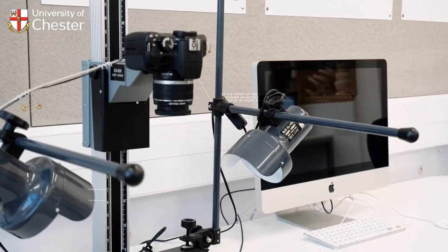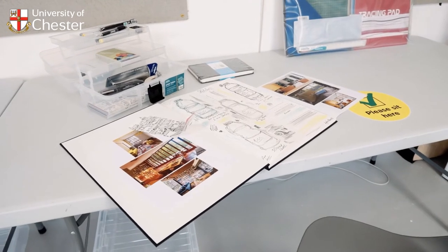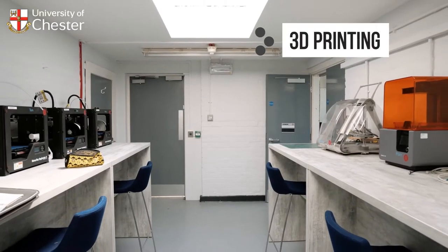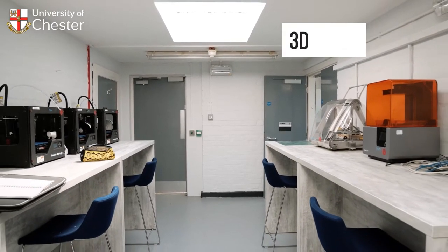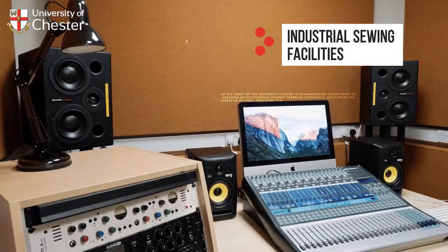Specialist studios and workshop spaces encourage our artists and designers to explore their creativity with both traditional and modern techniques. 3D printing and 360 filming sit alongside dark room photography, printmaking and industrial sewing facilities.